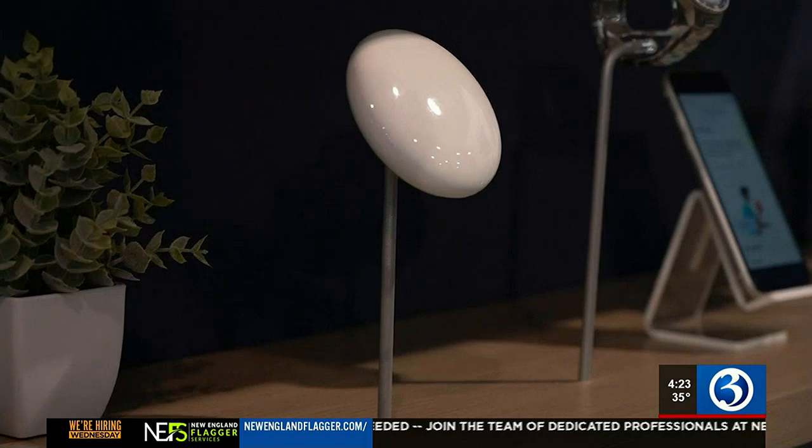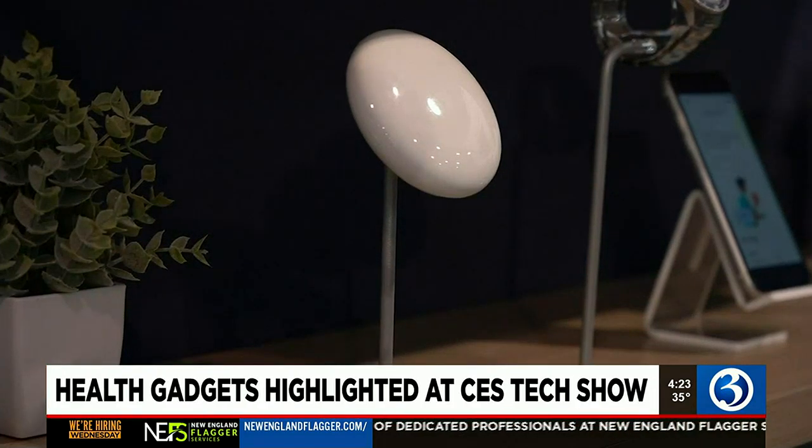Tech companies are now focusing on creating health gadgets at the CES tech show in Las Vegas this year. Channel 3's Caitlin Newglo reports in this week's Wellness Wednesday report. Connected devices are headed everywhere,